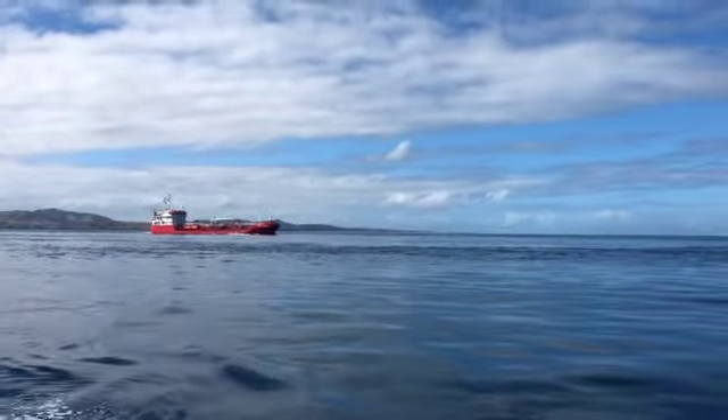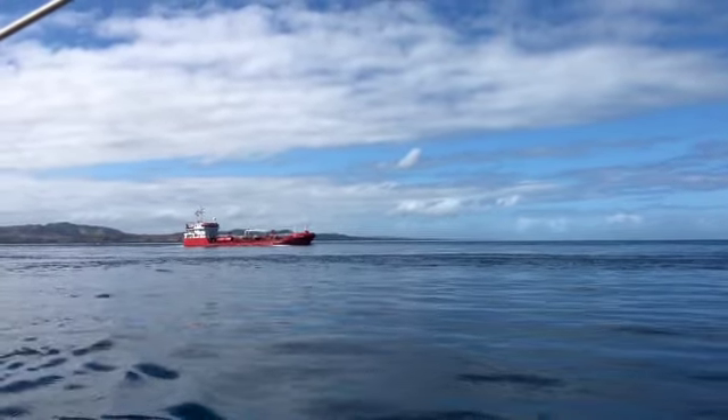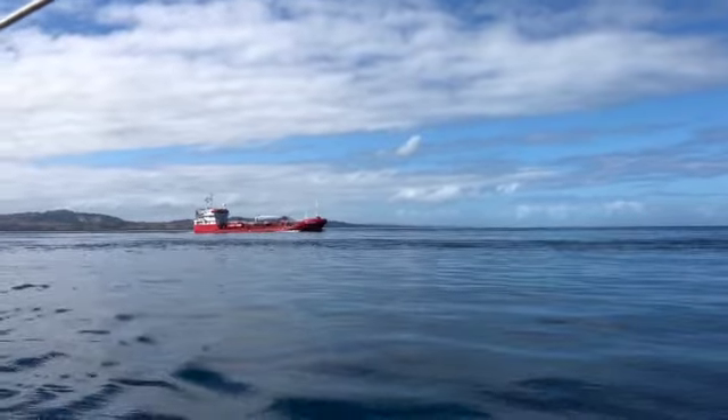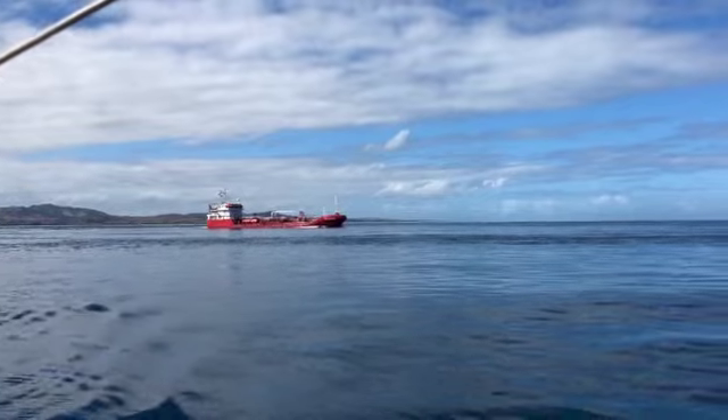This ship came up from Lautoka. It was following us way back and now of course it's overtaking us as we go through the passage. It's one of the better looking ones that we've seen.